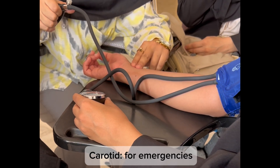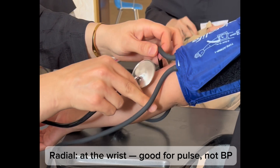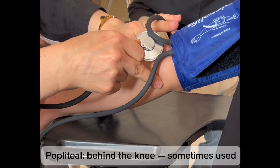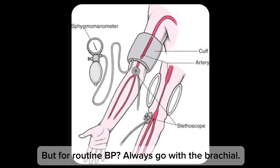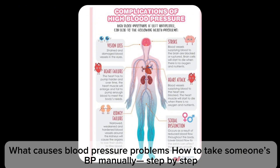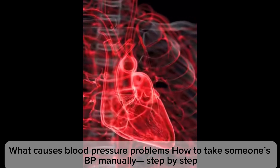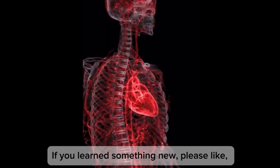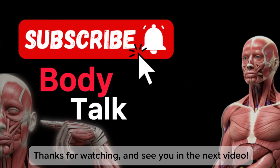In manual measurement we use the brachial artery. Other arteries include the carotid for emergencies, the radial at the wrist which is good for pulse but not blood pressure, and the popliteal behind the knee which is sometimes used — but for routine blood pressure always go with the brachial. Now you know how the circulatory system works, what causes blood pressure problems, and how to take someone's blood pressure manually step by step. Please like, subscribe, and drop a comment below. Thanks for watching!